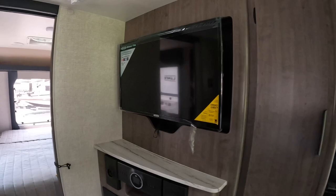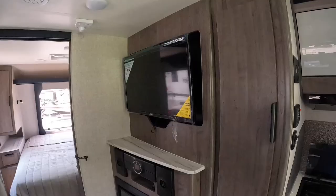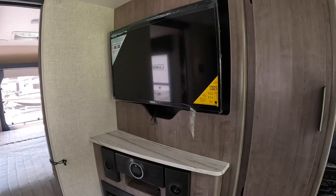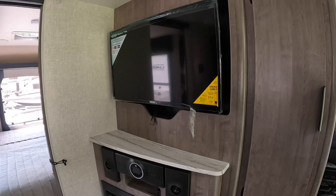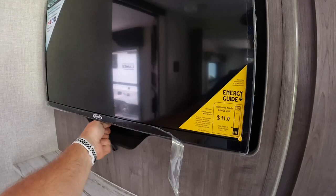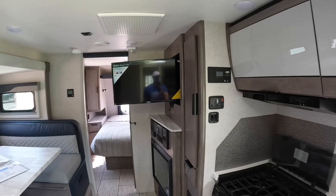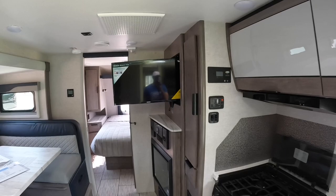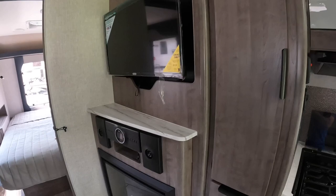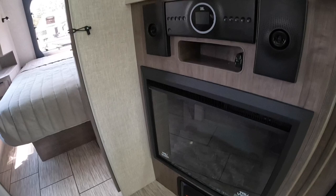Moving further into the camper, you have a nice size TV — that is a 32-inch smart TV. It's already got the apps built in, so you don't have to carry a Roku stick or Fire Stick anymore. It is on a swing-out so you can unlatch it, pull the TV out, face it more towards the dinette for a closer view, and position it so you can see it from the bunk beds too. You've got a little bit of countertop space on top, a JBL sound system, and a nice fireplace to set the mood at night.